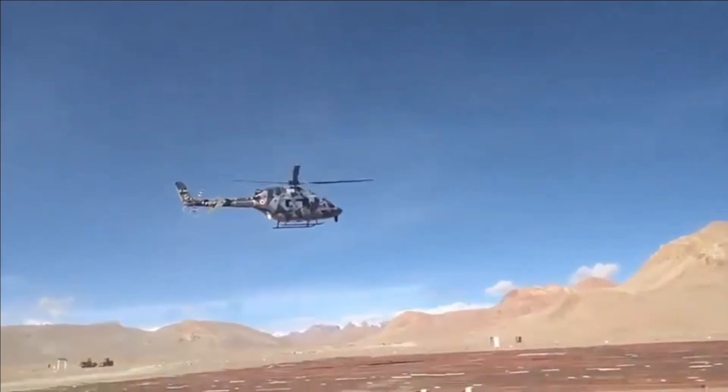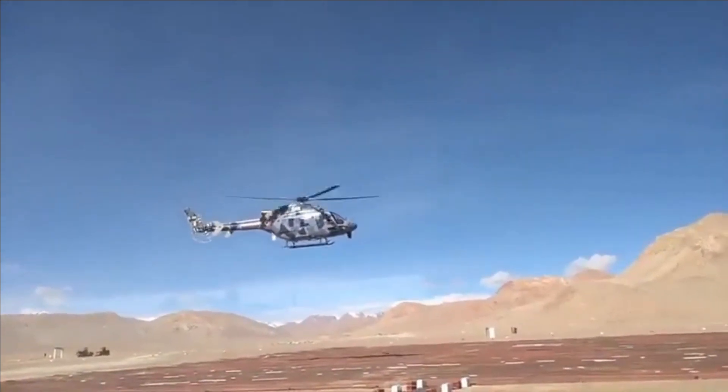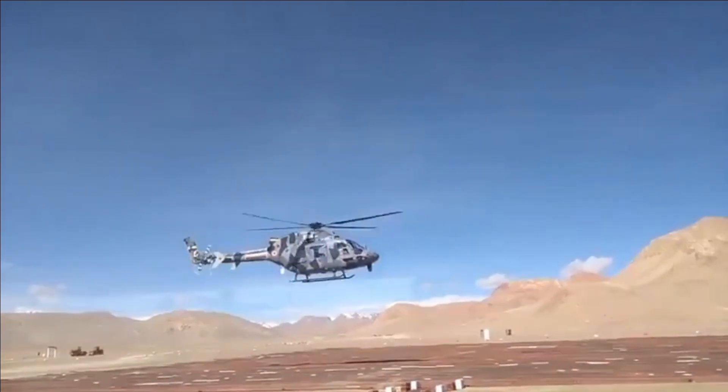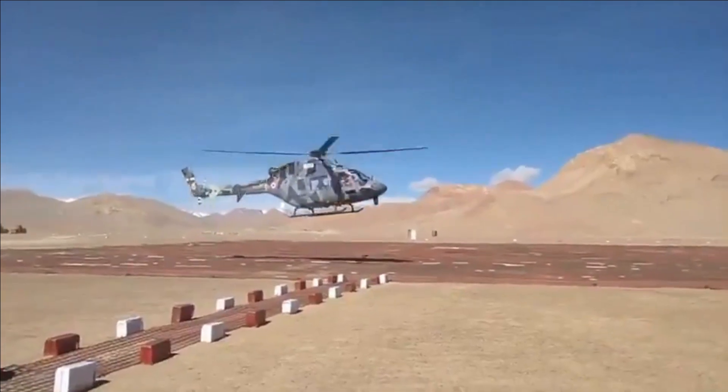In today's video, we will discuss in detail the MD530 series helicopters, their capabilities and operational roles. We will also talk about the differences between MD530 helicopters and the HAL LUH.